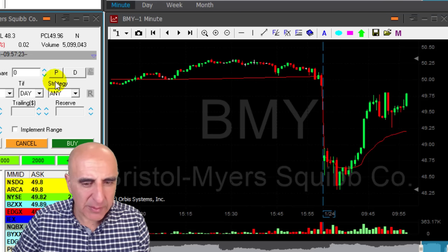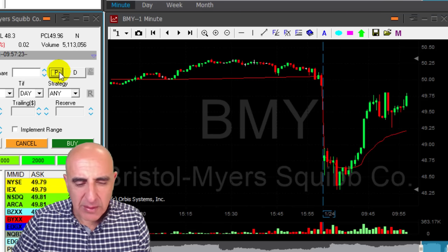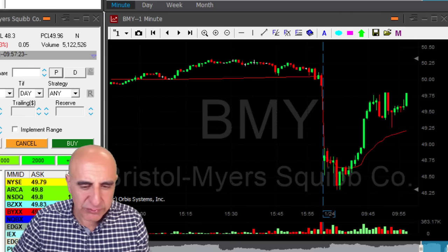Well, now I'm out — quite a small loser in BNY. I did survive this pullback, but I can definitely see that it's not going my way. I reduced my size, now moved out altogether.